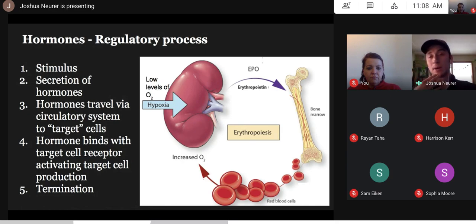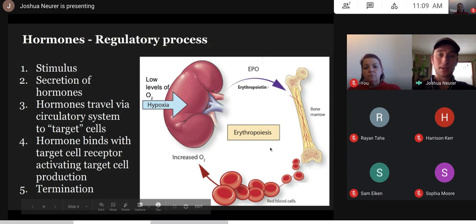Bone marrow has stem cells that are just waiting — not yet designated to produce a certain type of cell. A stem cell doesn't know yet if it will become a red blood cell, white blood cell, or platelet. But when a hormone comes by and binds to a stem cell receptor, it gets drafted. If EPO binds to the receptor, the stem cell starts cranking out red blood cells because the body is in low oxygen supply, carrying oxygen to the rest of the body. That is the regulation story of blood cells and oxygen.